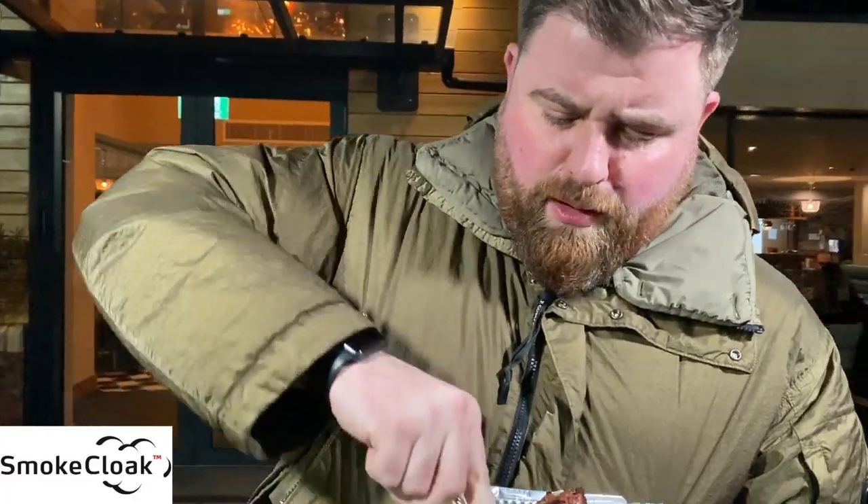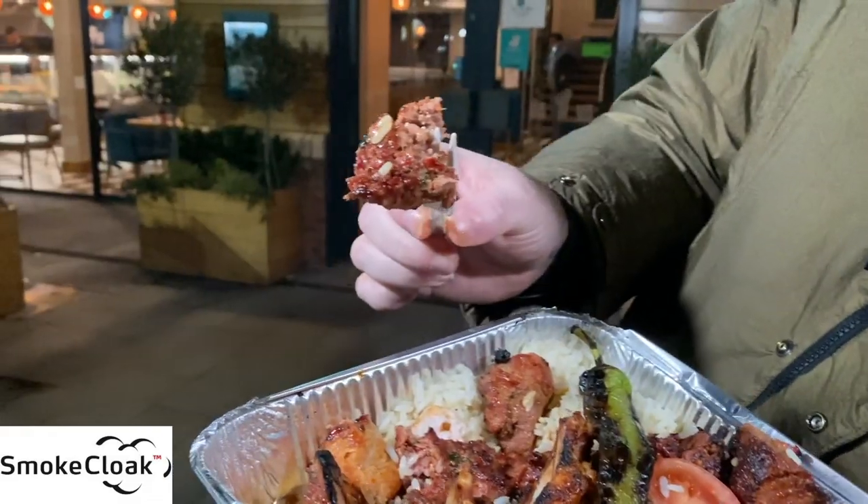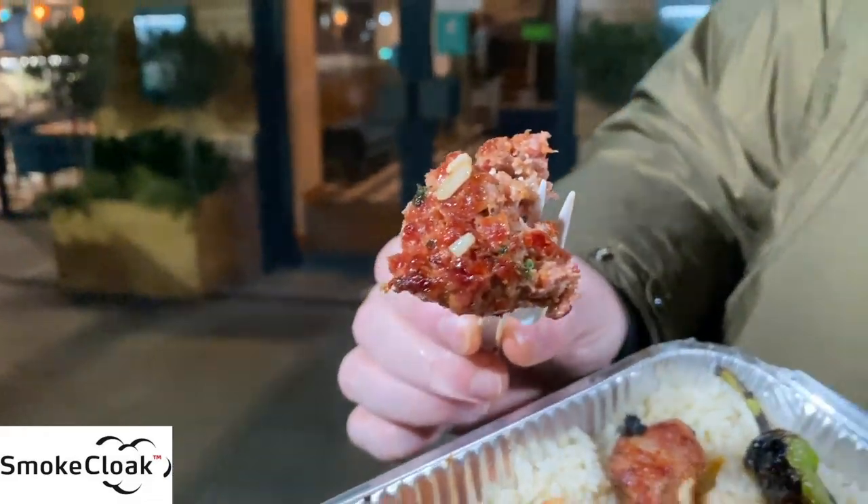Let me show you the kebab — that was really nice. Look, full of flavors, a lot of different herbs and spices and seasoning. That is perfectly cooked. That's a special piece of meat.